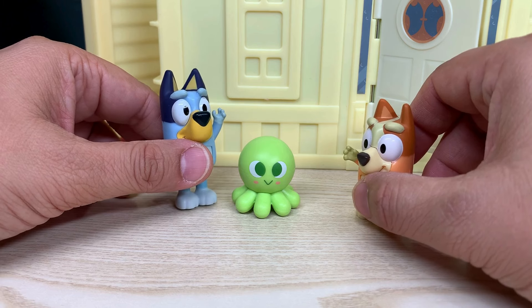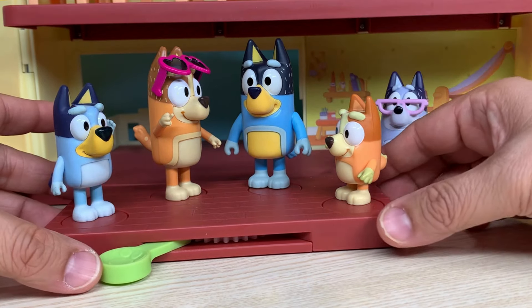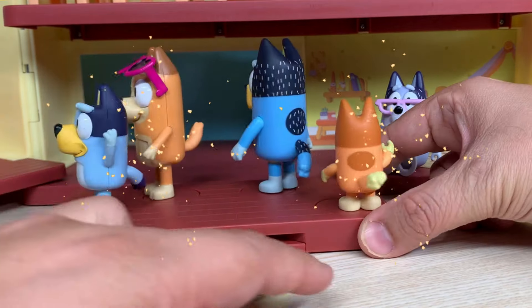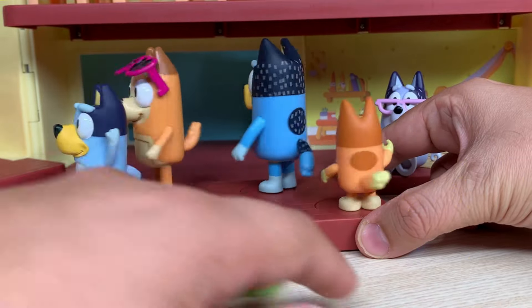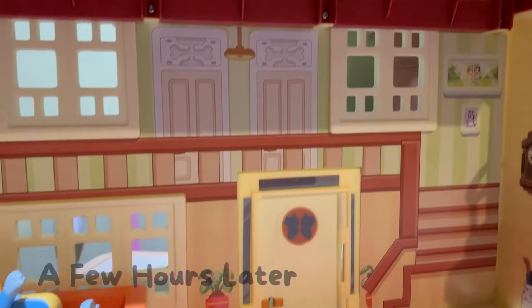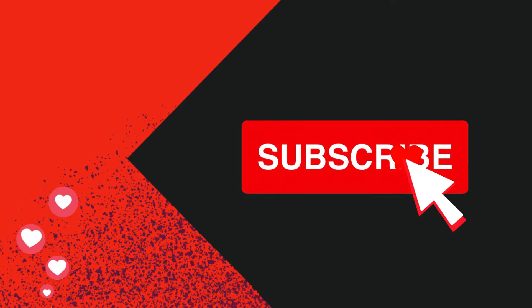Bandit, looks like everything is in place now. Yes, Chili. I think it's time to dance. What do you think, Bluey and Bingo? Yay! Oh, I've never seen anybody do the things you do before. Oh, thank you very much.